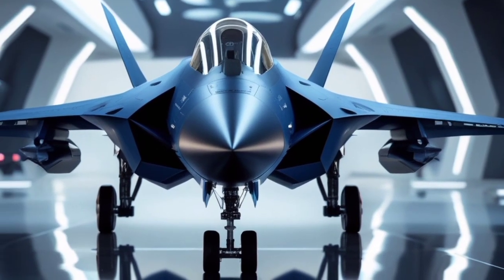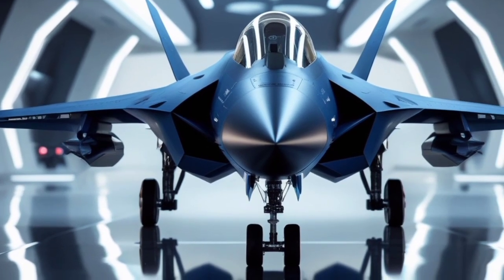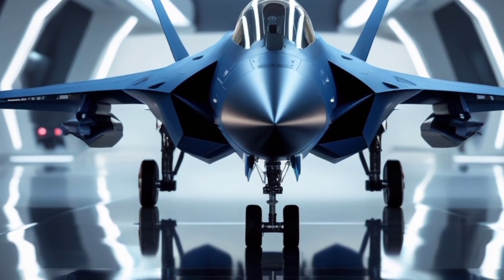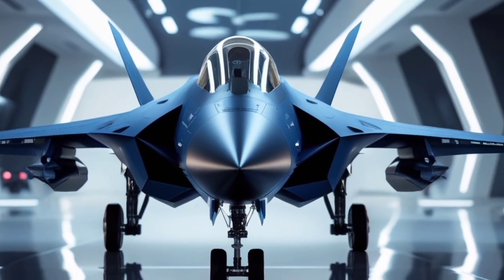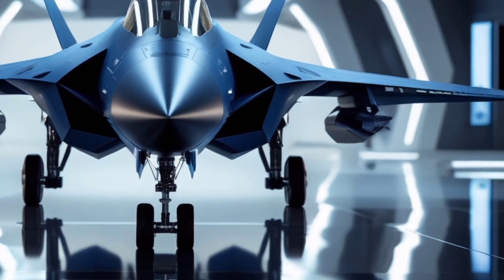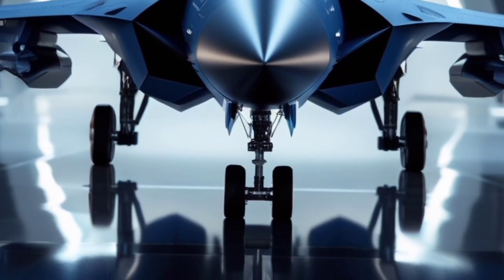The 2025 Stormfang is the United Kingdom's most advanced stealth multirole fighter, designed to dominate the airspace with superior technology, agility, and raw power. With a design philosophy rooted in speed, stealth, and digital warfare, this jet is a clear statement of military evolution.